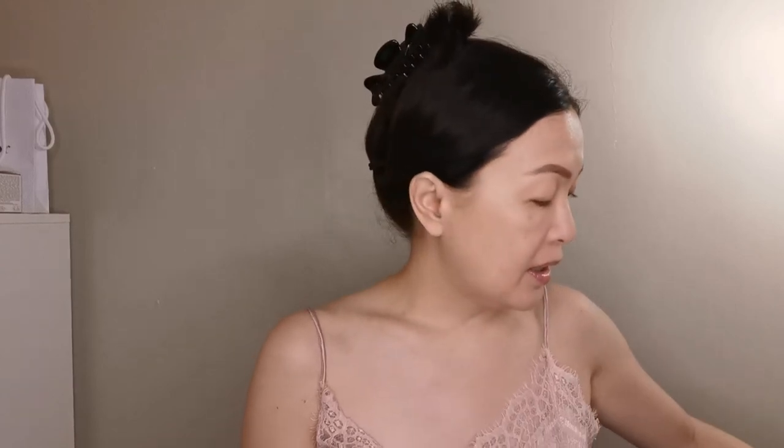Hi everybody. So, this is the tutorial for the NARS. This is actually the collection from December and now that we are in quarantine, I found the time to share it with you. I love this collection because it's themed for the disco. This is called the Inferno.